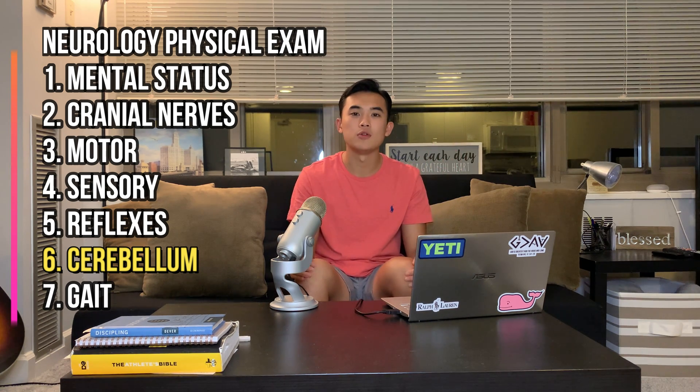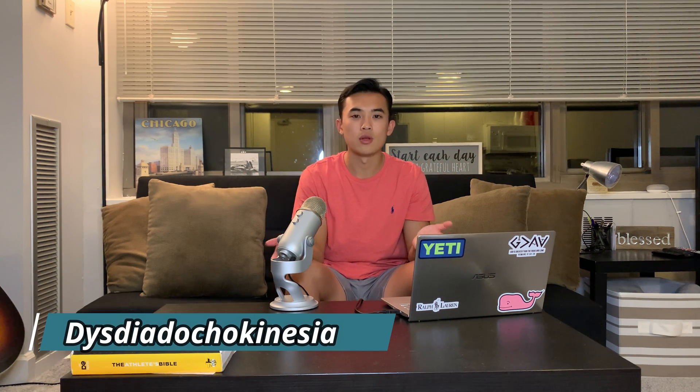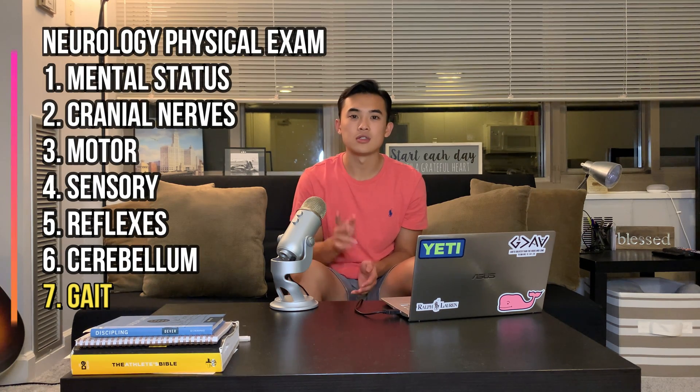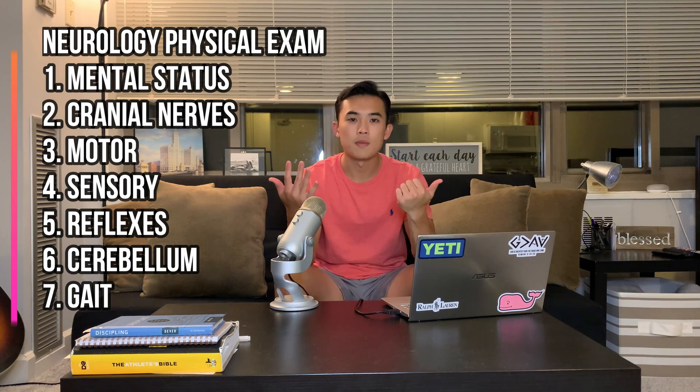After reflexes, I test cerebellar function. Have the patient stand up and do the Romberg sign — steady with eyes open, then closed. Ask them to do rapid alternating movements to check for dysdiadochokinesia, such as supination and pronation. Since they're already standing, test their gait — observing how they walk can reveal a lot. For example, a magnetic apraxic gait where feet seem to stick to the ground can point toward normal pressure hydrocephalus.